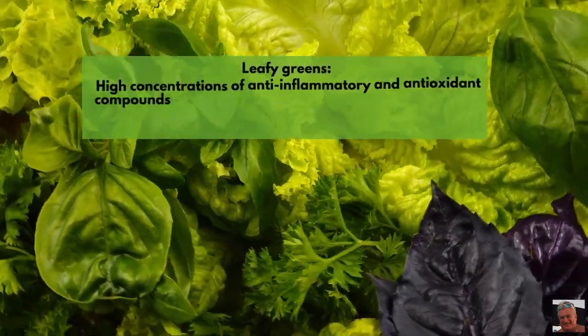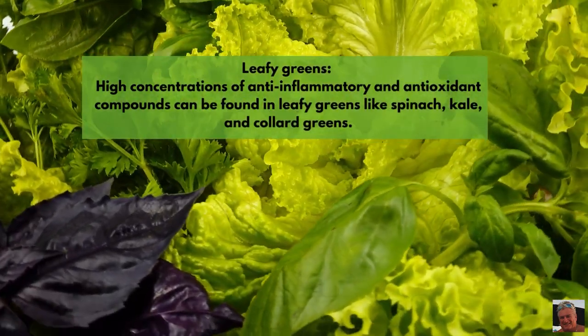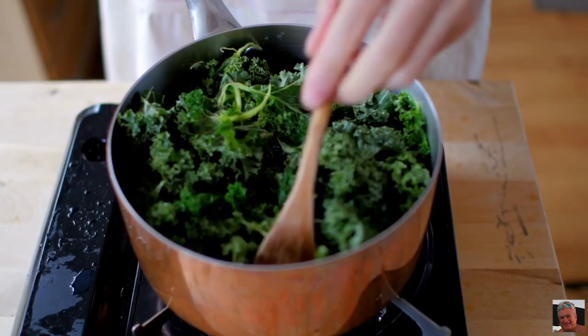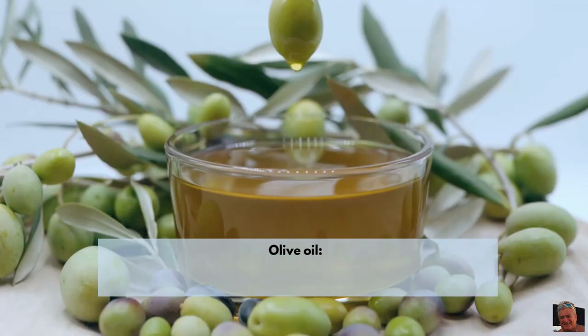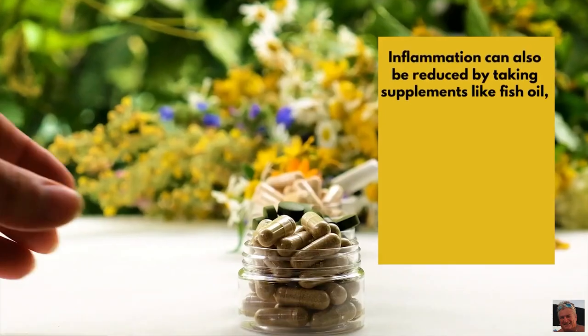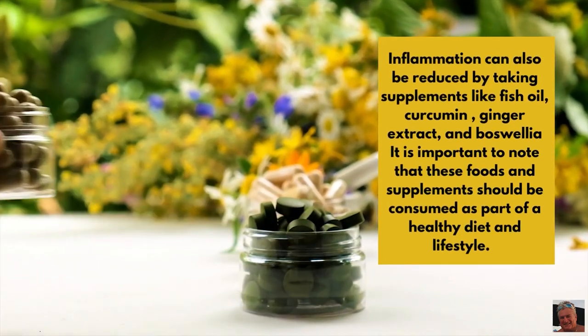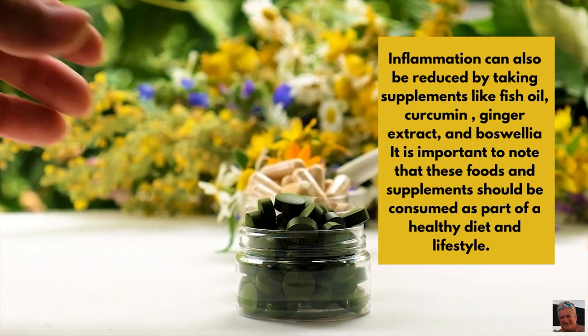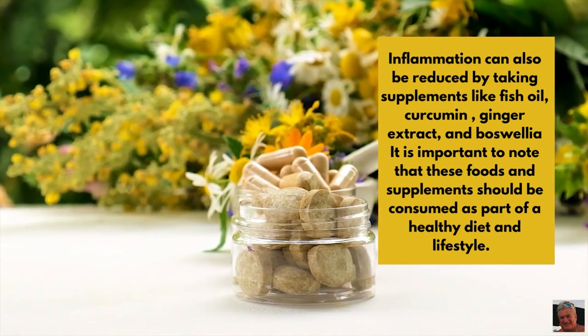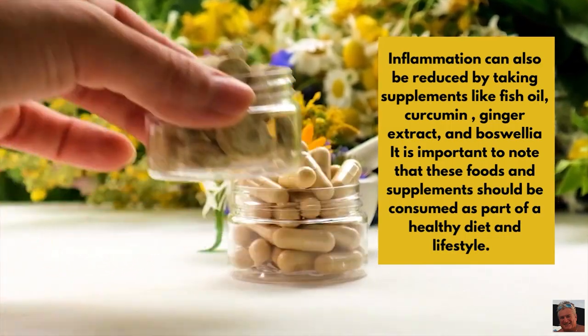Leafy greens — high concentrations of anti-inflammatory and antioxidant compounds can be found in leafy greens like spinach, kale, and collard greens. Olive oil — monounsaturated fats and antioxidants in extra virgin olive oil are good sources and may help to lessen inflammation. Inflammation can also be reduced by taking supplements like fish oil, curcumin, ginger extract, and boswellia. It is important to note that these foods and supplements should be consumed as part of a healthy diet and lifestyle.